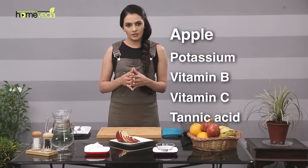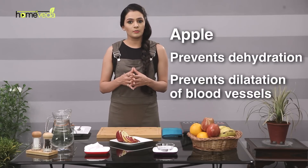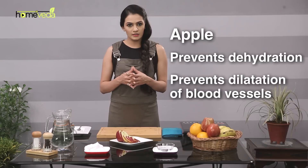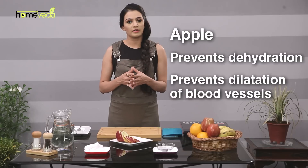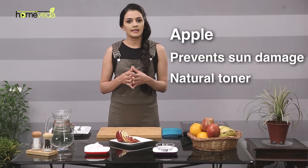Apple is an abundant source of all you need to fight dark circles. It contains potassium, vitamin B, vitamin C and tannic acid. Potassium and vitamin B help in retaining the proper amount of water in the body by balancing sodium content. While dehydration causes dilated blood vessels, excessive water can cause bloated blood vessels leading to puffy eyes. Vitamin C protects under-eye skin from sun damage while tannic acid acts as a natural toner.